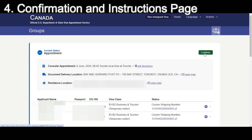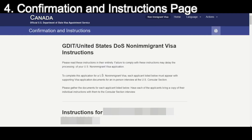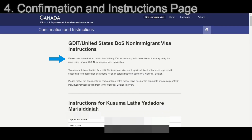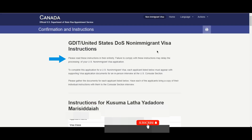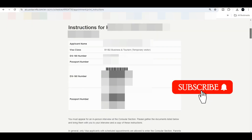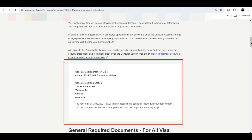Click on 'Continue,' then click on 'Print Instructions.' You have to take a printout of this — this is the confirmation and instructions page. Please read these instructions in their entirety, as failure to comply with these instructions may delay the processing of your US non-immigrant visa application. All visitors to the consular section are screened by security personnel prior to entry. It's very important to know about security precautions and restrictions. The confirmation page also shows your consular section interview date, time, and location.